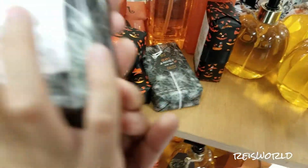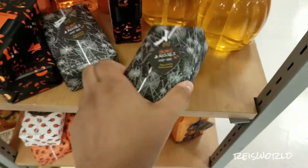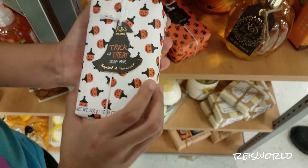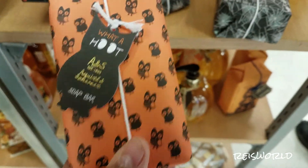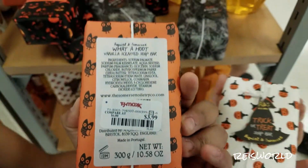Bugs and Kisses soap bar. Where's the something on this one? Let's just smell it. This one's okay. The packaging's cute though — I like the packaging. This one is Trick or Treat soap bar. This one actually kind of smells good. It smells like cinnamon — yeah, cinnamon apple-ish.